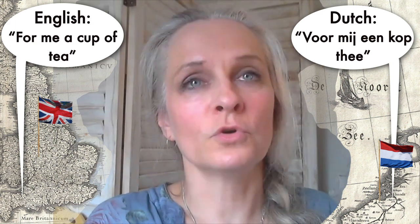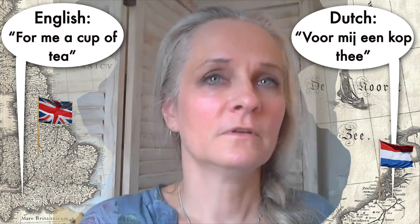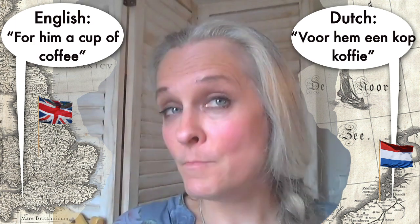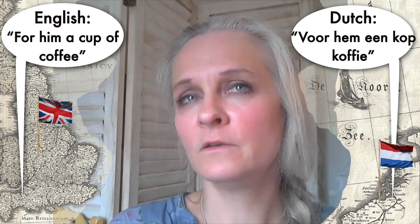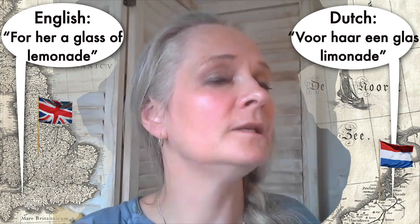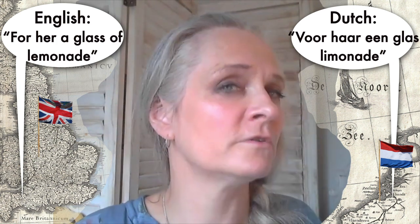Let's practice: 'Voor mij een kopje thee' — for me, a cup of tea. 'Voor hem een kopje koffie' — for him, a cup of coffee. 'Voor haar een glas limonade' — for her, a glass of lemonade.